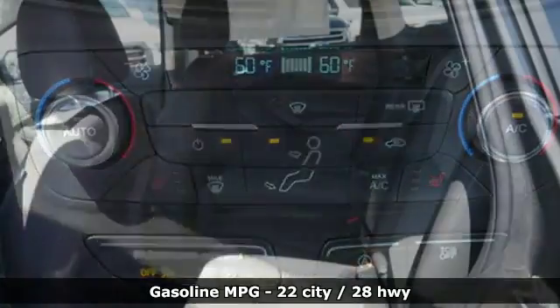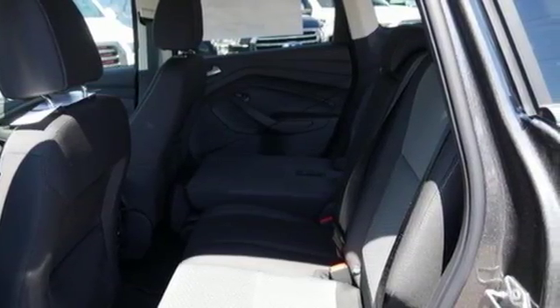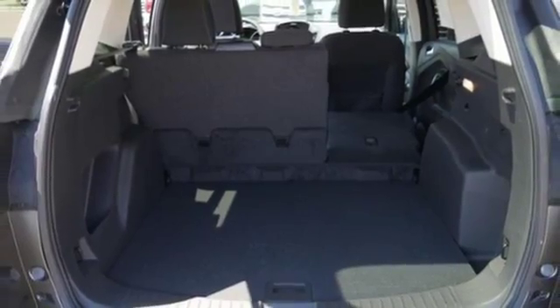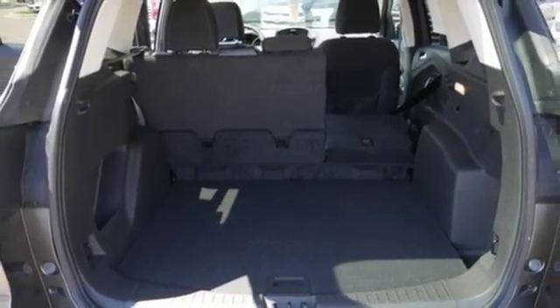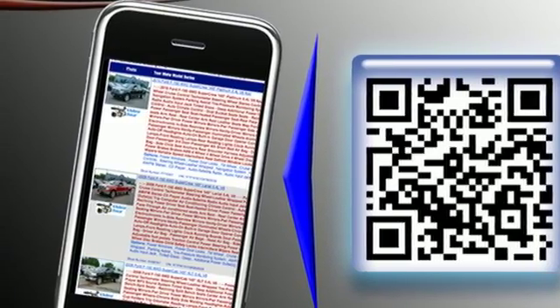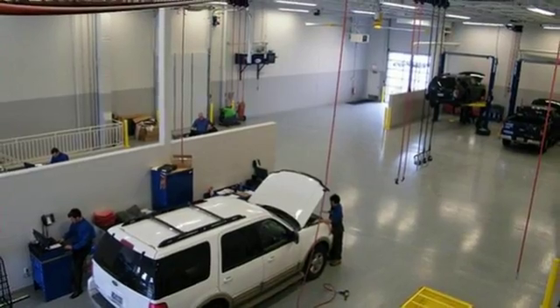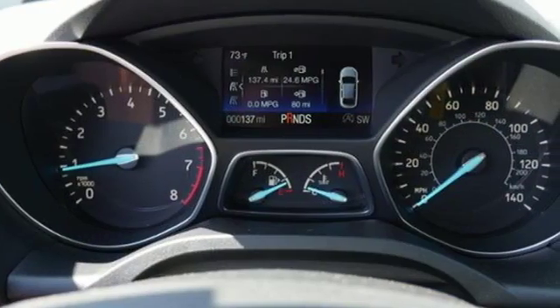All-weather floor mats and a cargo mat help to keep the interior crisp, while curve control, torque vectoring control, and AdvanceTrac with roll stability control make it easy to stick to the road. The 60-40 split-folding rear seat backs let you pack it all in, and the personal safety system and safety canopy system protects everyone and everything inside.